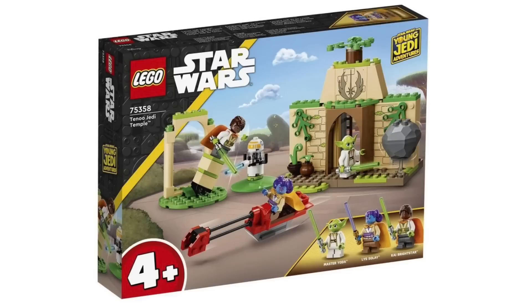Next up we have a brand new Lego Star Wars set that has been revealed, based off the Young Jedi show. This is set number 75358, the Jedi Temple. It comes with three minifigures, one of which is Yoda. The Yoda looks pretty good — it comes with a new headpiece which has new printing and looks great. It definitely reminds me of the Clone Wars Yoda, which is great to see rather than the Yoda from episodes 5 and 6 of the original trilogy.